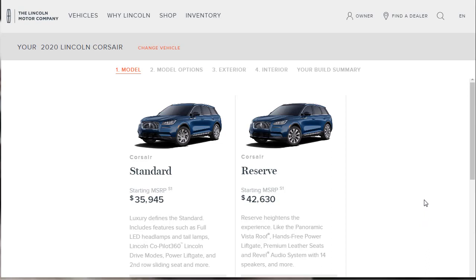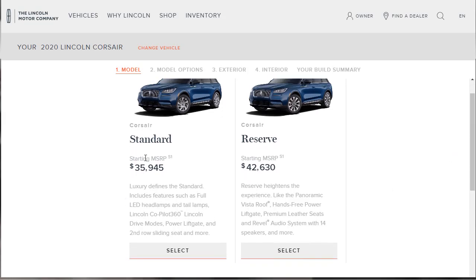The 2020 Lincoln Corsair Standard has a starting MSRP of $35,945, and it's pretty loaded — you get full LED headlamps, tail lamps, Lincoln Co-Pilot 360, drive modes, power liftgate, and second-row sliding seat. We're going to build and price the Reserve because it comes with premium leather seats and the Revel audio system right out of the gate at $42,630, which I think is great value. Let's hit select and get into it.